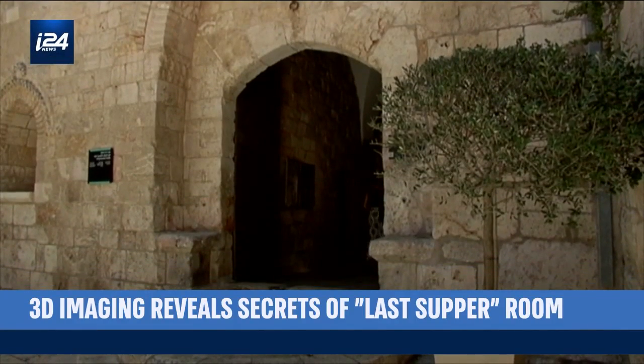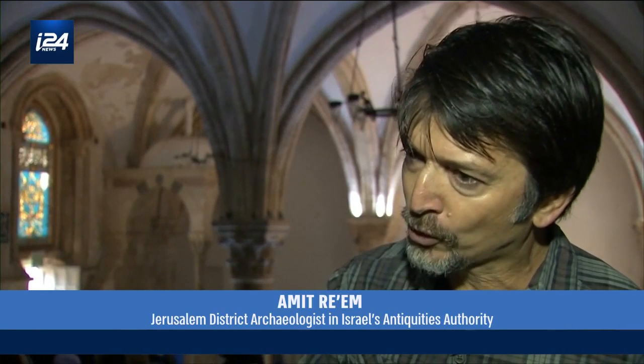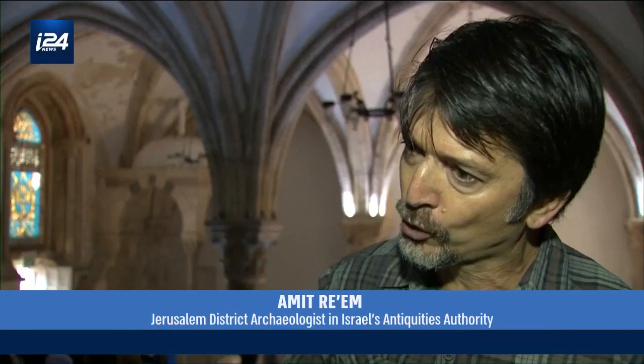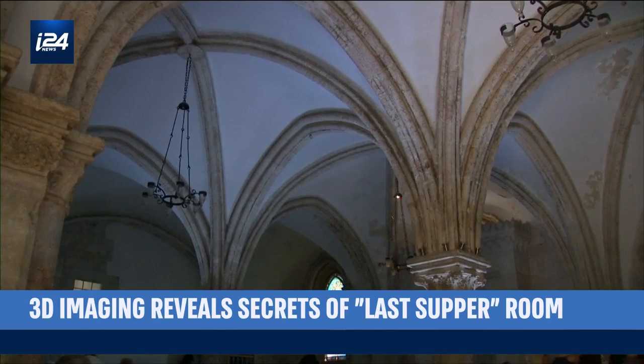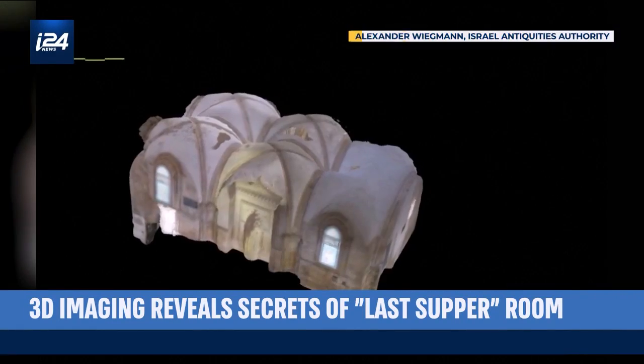We managed to penetrate the ancient stones, we managed to reach every corner of the building, we managed to create 3D models of this wonderful and sanctified place.